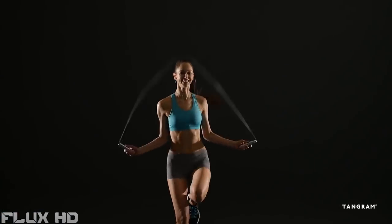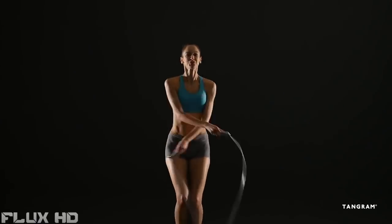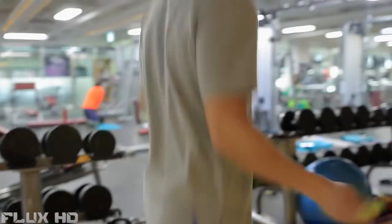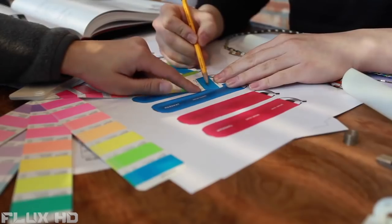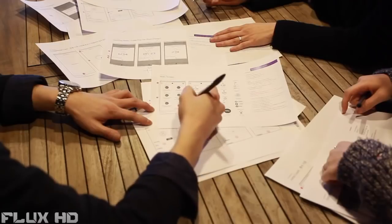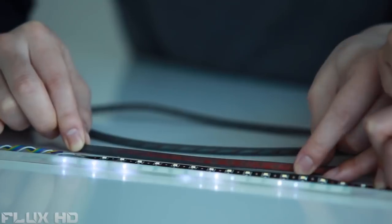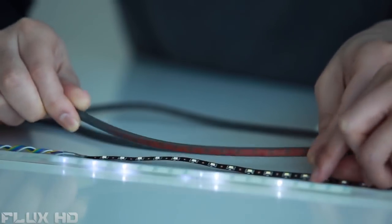Smart Rope is an LED-embedded jump rope that works with your smartphone, creating an anytime, anywhere fitness experience. We've created a true active fitness wearable that brings the best in new tech to a tried-and-true workout, consistently recommended by the health and wellness community. We've embedded 23 high-quality LEDs into a proprietary, patent-pending FPCB design.